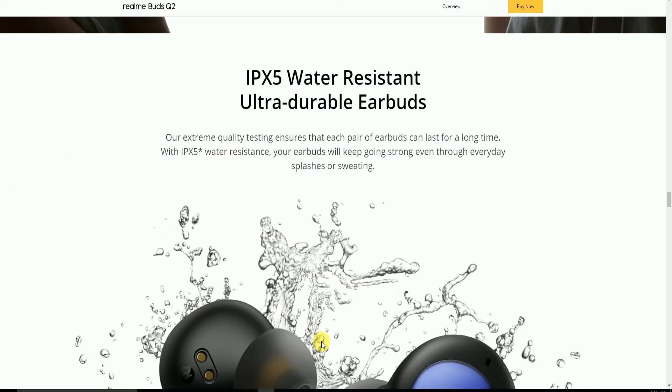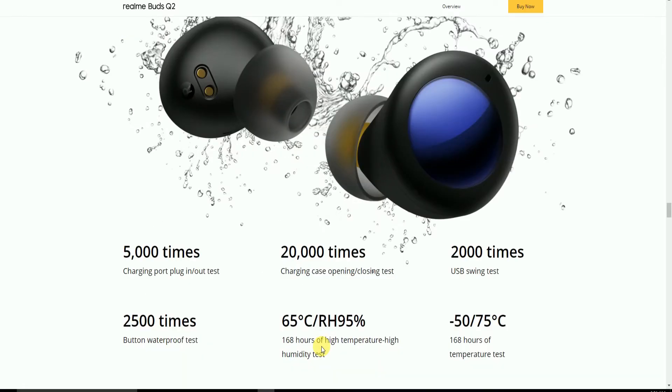The IPX5 water-resistant earbuds undergo extreme quality testing to ensure long-term durability: 5,000 times charging port plug-in and plug-out tested, 20,000 times charging case open and close tested, 2,000 times USB sync testing, 2,500 times button waterproofing tested, 168 hours at 65°C high temperature and high humidity tested.